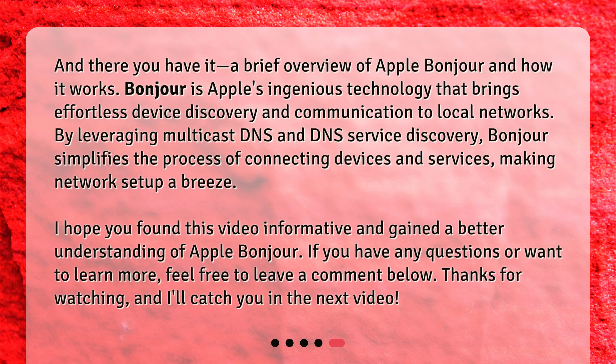And there you have it — a brief overview of Apple Bonjour and how it works. Bonjour is Apple's ingenious technology that brings effortless device discovery and communication to local networks. By leveraging Multicast DNS and DNS Service Discovery, Bonjour simplifies the process of connecting devices and services, making network setup a breeze. I hope you found this video informative and gained a better understanding of Apple Bonjour. If you have any questions or want to learn more, feel free to leave a comment below. Thanks for watching and I'll catch you in the next video.